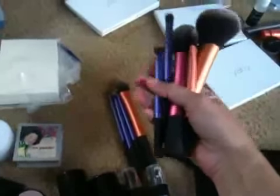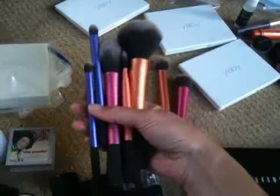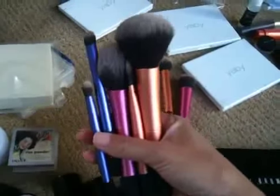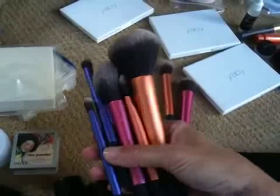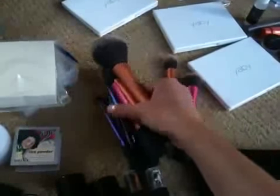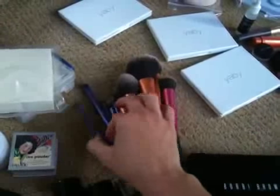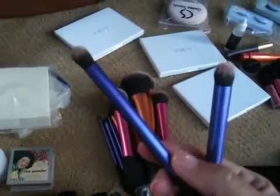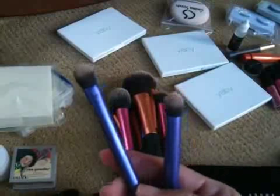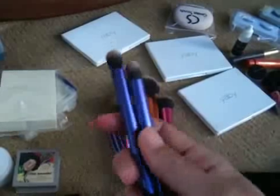The Real Techniques by Sam Chapman — from the Pixie Woos on YouTube — she developed an incredible brush line that is really economically affordable. It will not break you. Ulta sells them online in the States, I think. I'm not sure where you can get them in Europe. They're so well-priced that you can afford to get more than one of your favorite brushes.